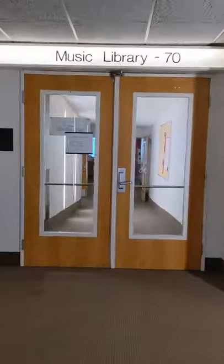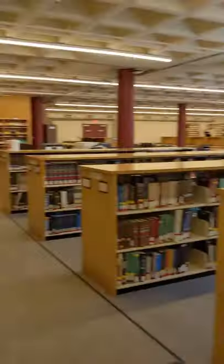Though it houses specialized books and materials about music, composers, genres, and topics like music theory and music therapy, this library is open for everyone to use. Just follow the sound of the practice rooms.